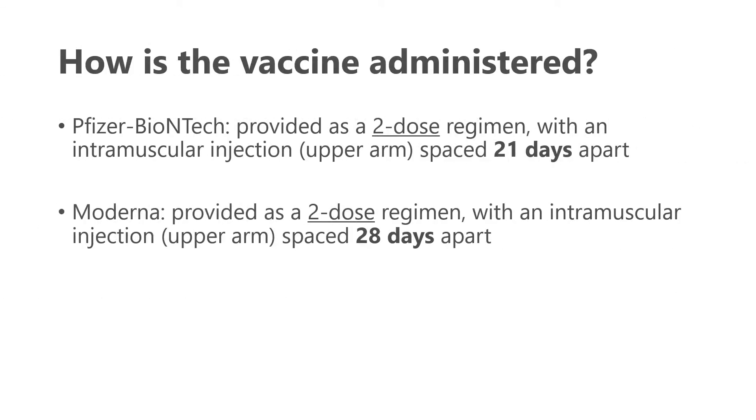Both Pfizer and Moderna are currently two-dose regimens given as an intramuscular injection. Pfizer originally has a 21-day spacing between the two doses, and Moderna 28 days. Although as many of us know in Canada, that spacing changed quite a bit and could be as far apart as four months for some.